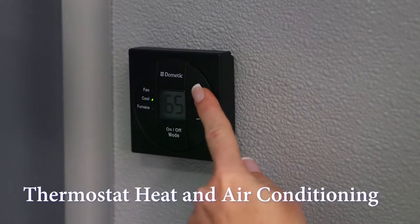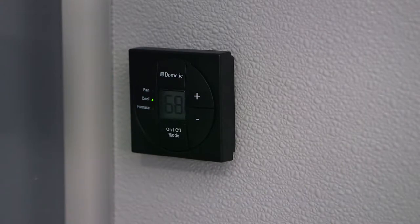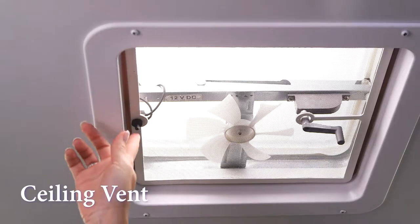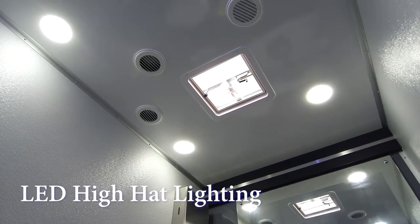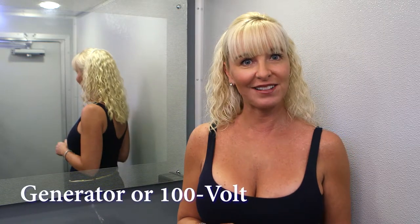The Industrial 105 includes a thermostat heat and air conditioning system to provide comfort inside the restroom any time of year. There is also a wall-mounted fan force heater. Ceiling vents are also available for extra ventilation. LED hi-hat ceiling lights will deliver plenty of light inside the trailer. Electricity for the Industrial 105 runs from a generator or standard 110 volt outlet.